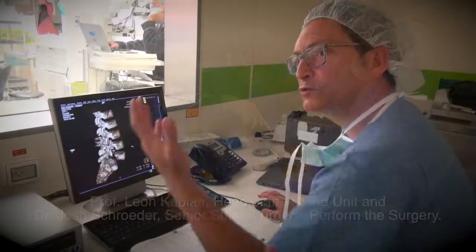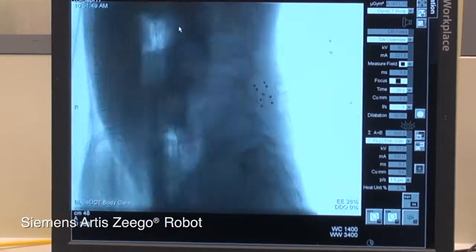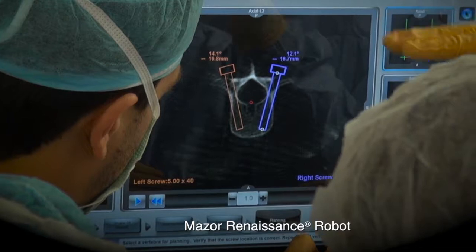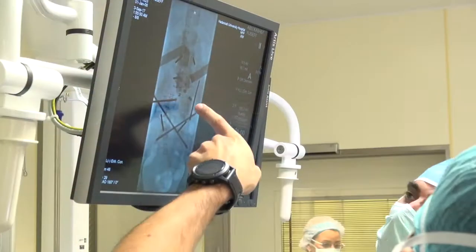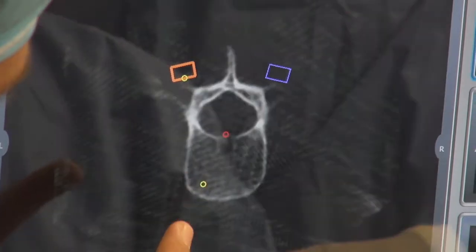One robot is for visualization, which is this big Zego system, and the other is for performance, for execution. It has become a routine surgery for us, and it's performed once every two weeks — a surgery with two robots together.